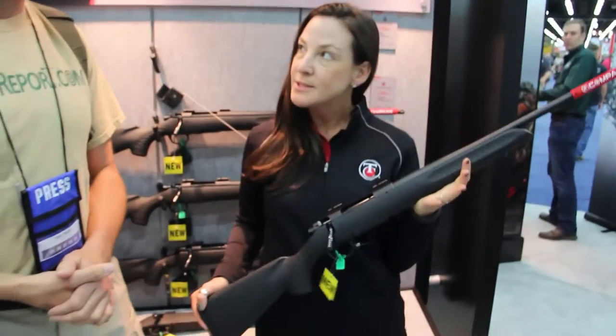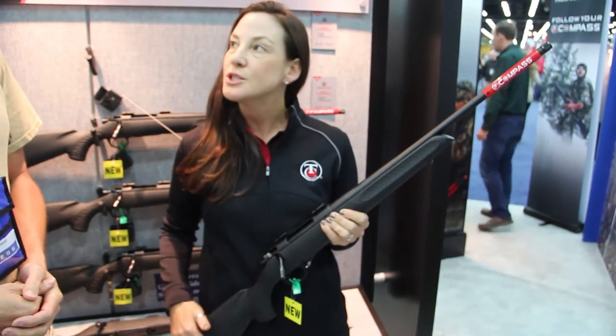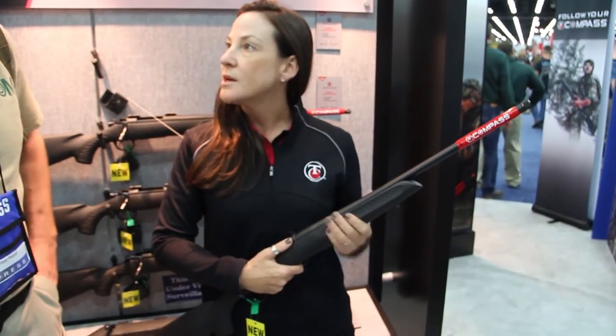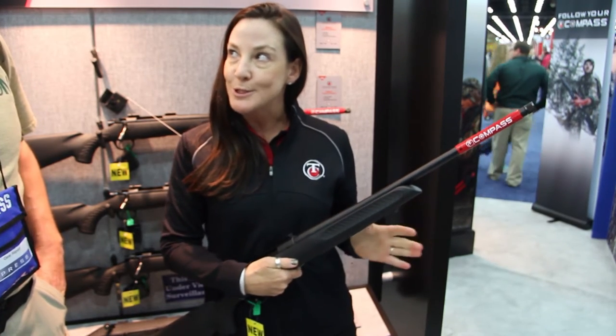So this is our new Thompson Center Compass rifle, it's a bolt-action rifle. MSRP on this is $399 and it's just jam-packed with a whole lot of features. These are going to be available in stores before hunting season this year, so they're not shipping yet, but they will be shipping soon.